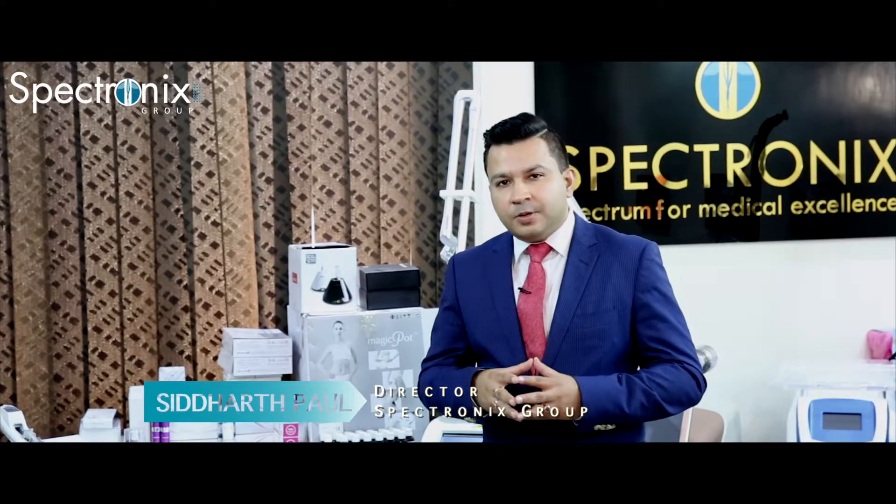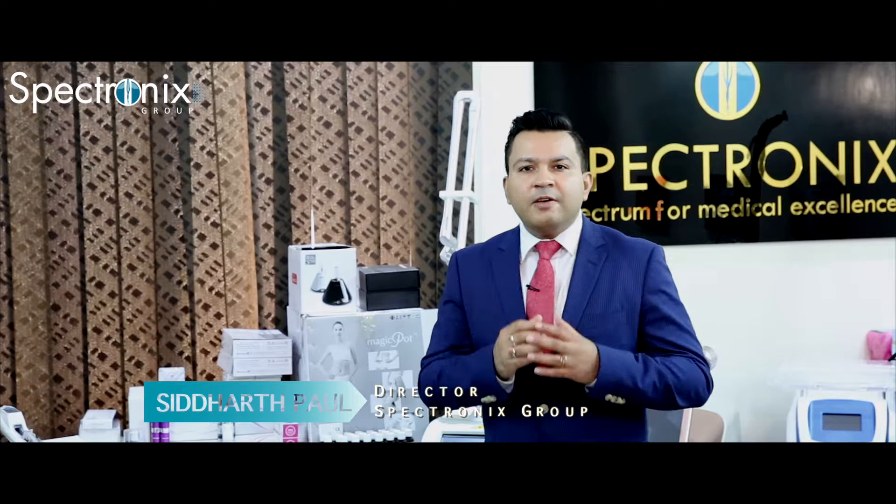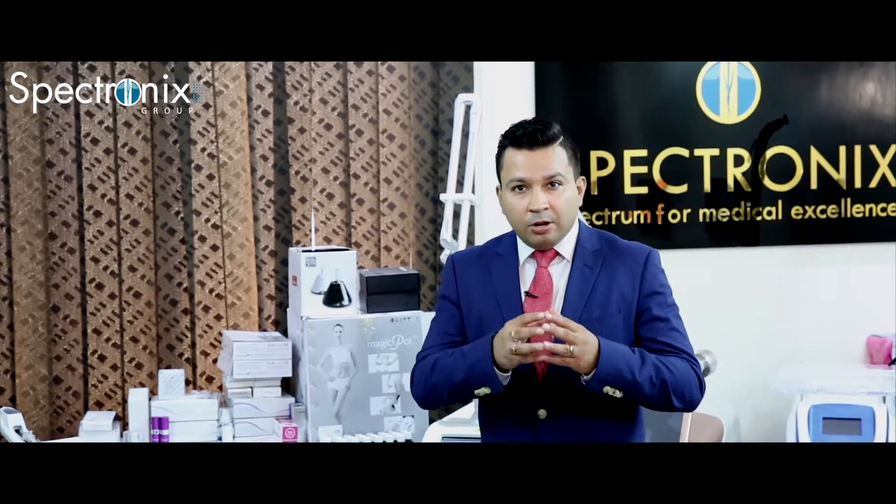Hi, I'm Siddharth Paul, a product expert with Spectronix. So do you have a body shaping or a body contouring department, a weight loss center, or even a liposuction and plastic surgery center?